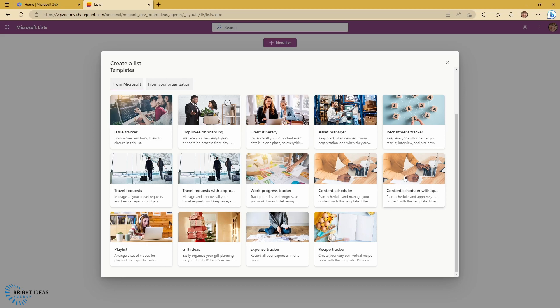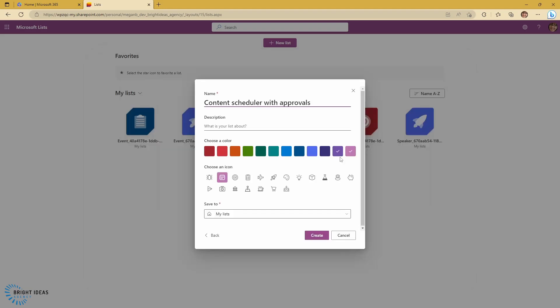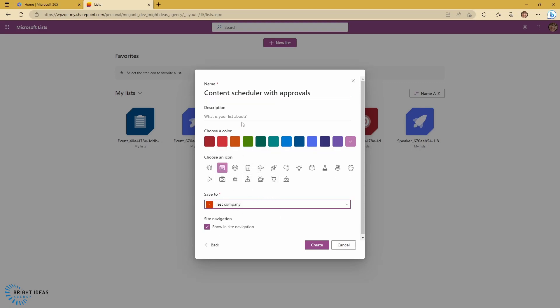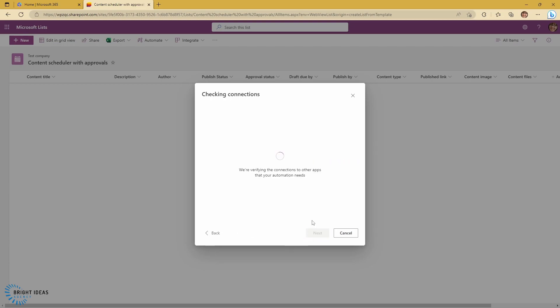So let's try a content scheduler with approvals. You can see what this is going to look like — I'm going to use this template. And then when you create a list, you can pick a color for it, select an icon, and select where it's going to reside. In this case, I'm just going to pick one of my teams that I'm a member of to put this in, so I'm going to click Create. And you can see it gives you some options about features that it can set up, so I'm just going to click Next and close.